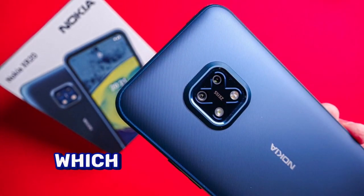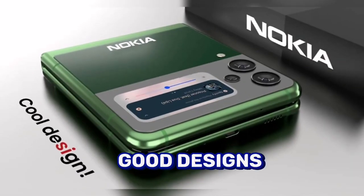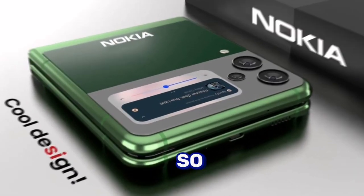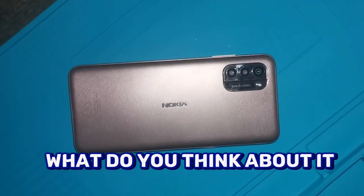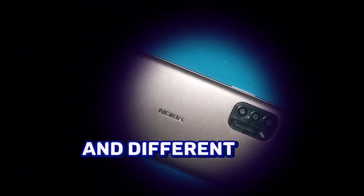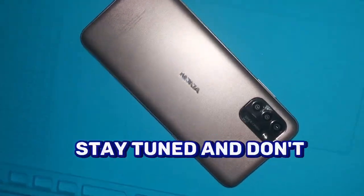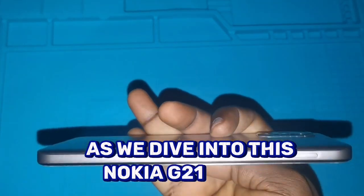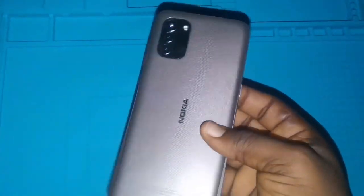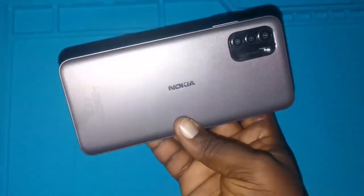Nokia is doing some cool things with their new Android phones which are in the market, adding great features, great storage, good designs, and a whole lot. So we're going to be talking about this Nokia G21 — what makes it special and different from every other phone, is it affordable, and more. Stay tuned, don't forget to subscribe to this channel as we dive into this Nokia G21 review.